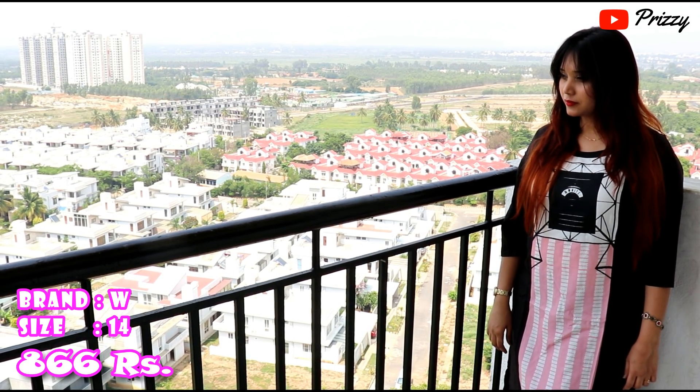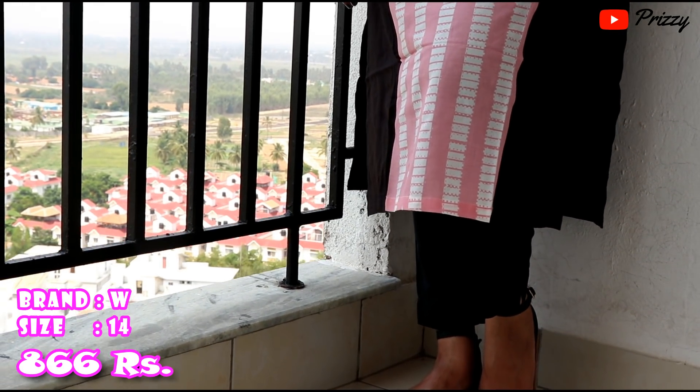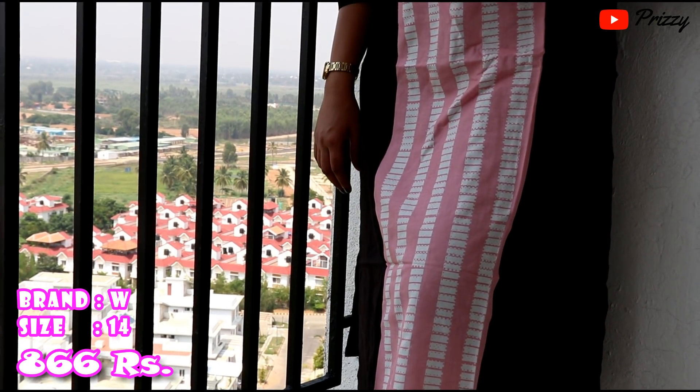I felt that this kurta looked really beautiful in front and the camera is doing no justice to its beauty.